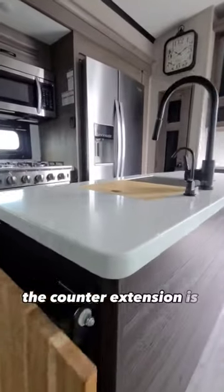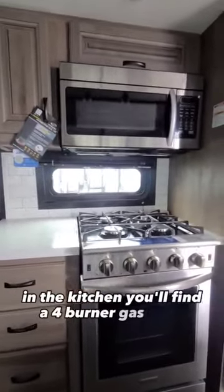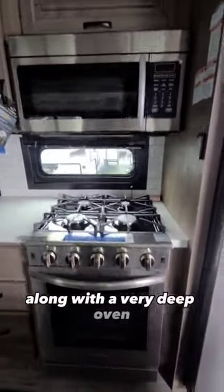The counter extension is quite unique to Jayco — just check out this cutting board, look how big it is. In the kitchen you'll find a four-burner gas stove along with a very deep oven.